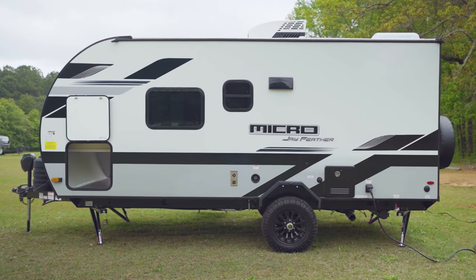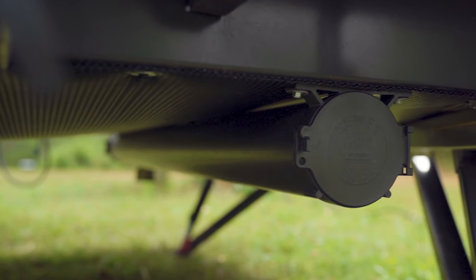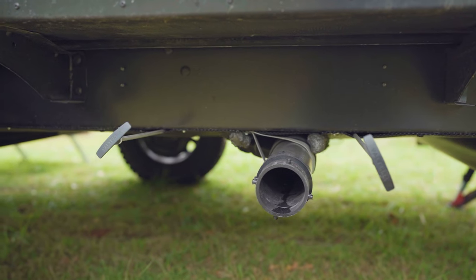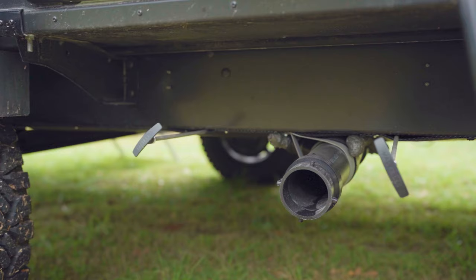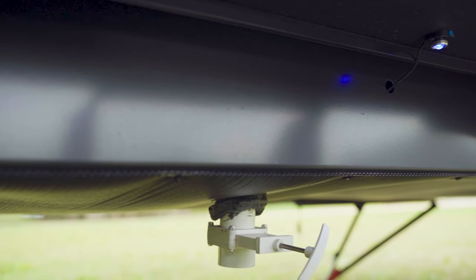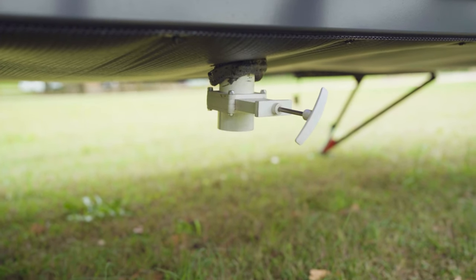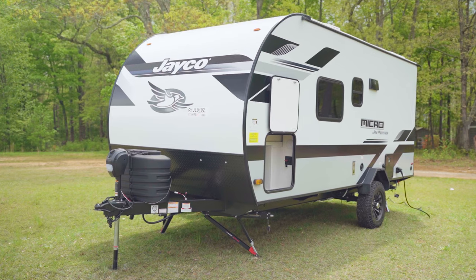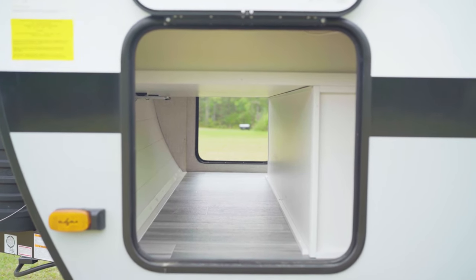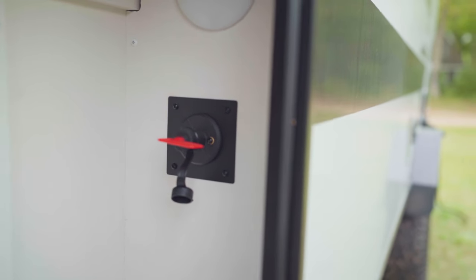On the off-door side, we have our low-point drains in the rear as well as a sewage hose holder — a nice little container so you don't have to put it in your pass-through storage. We have access to our gray and black tank pulls back here as well. Also noteworthy, Jayco puts in a one-and-a-half-inch drain for the freshwater tank so you can quickly and easily empty it out. And at the front, we have a battery cut-off switch just inside the pass-through storage.